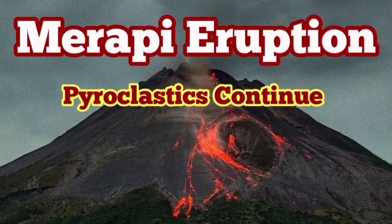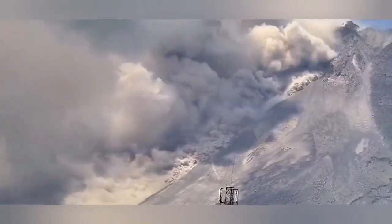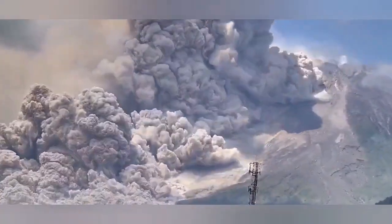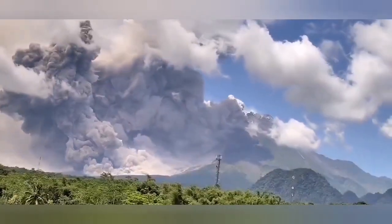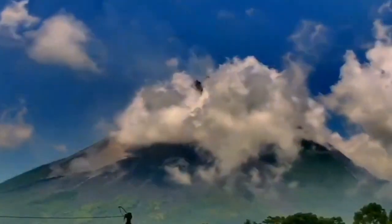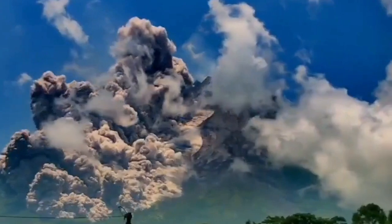The Merapi eruption of pyroclastics is continuing. Earlier today we had this beautiful footage — at the same time as the explosion. Listen. That was the biggest surge of pyroclastics we have seen in recent times from this volcano. Here is another footage from a different angle, and as you can see, this is really huge.